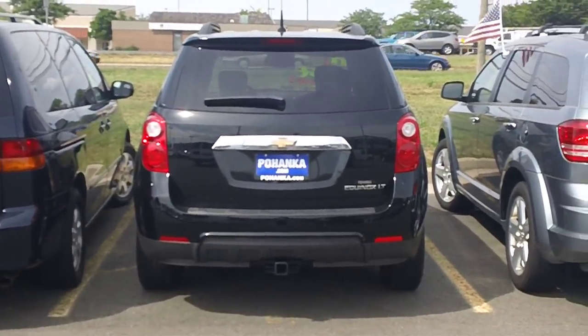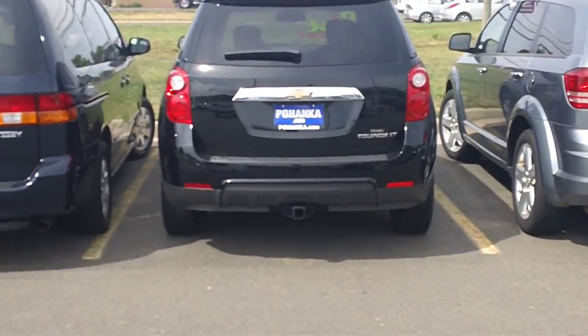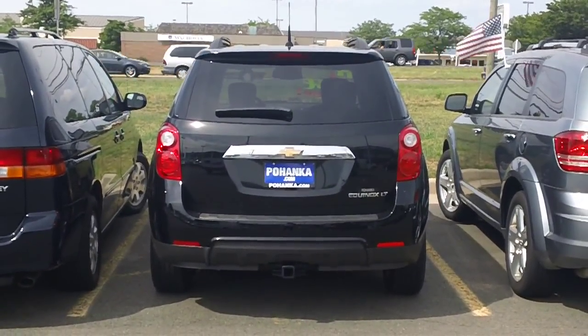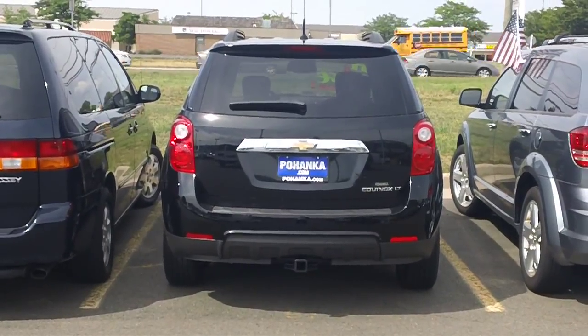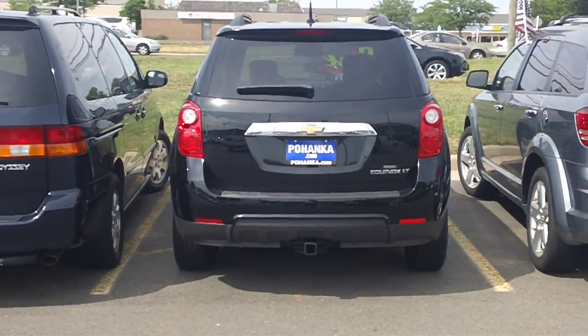Hey Leslie, this is Phil with Pohanka Chevrolet. I called you a couple times trying to get a hold of you. I know you're in the market for the 2010 Equinox that we have that's pre-owned. As you can see, I am standing right behind the Equinox right here. It is still available for purchase.